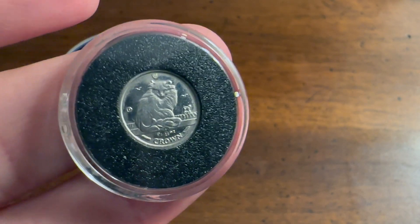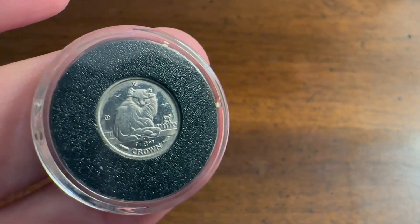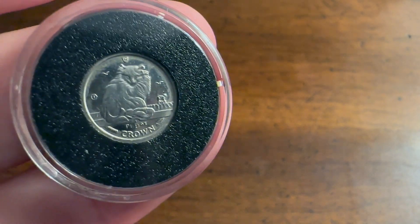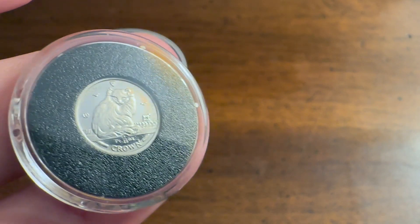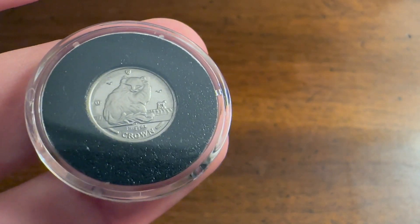Here we have it — the 1/25th ounce platinum crown. Yes, that is extremely small. It has an image of a cat on it, as you can see — a very interesting sort of design.